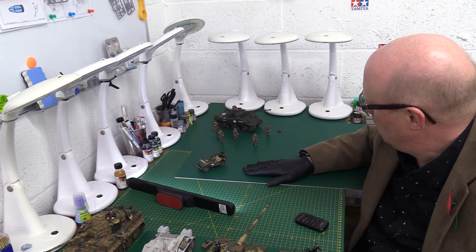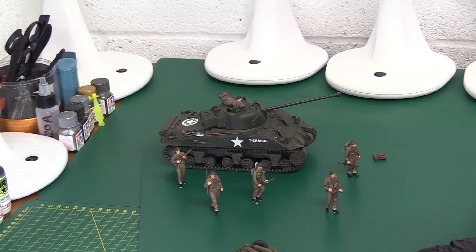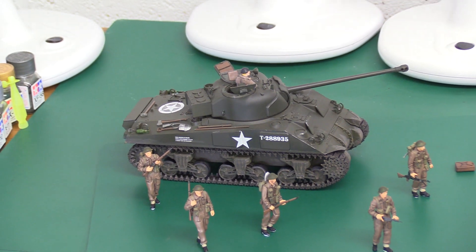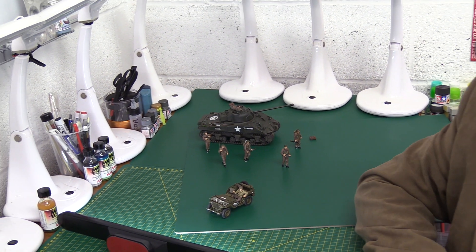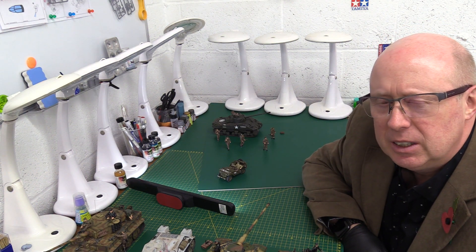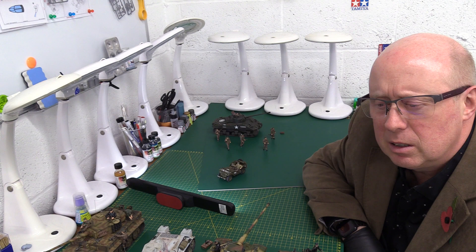We've got a nice Sherman, nice figures. Unfortunately this kit - the Sherman Firefly with figures - I think is not in production anymore. It was a limited run for the 70th anniversary of Normandy in 2014, so you probably can't get your hands on it easily, though you'd probably find one on eBay. So it's the Asuka kit - if you see it under the Asuka or Tamiya branding, definitely recommend it.